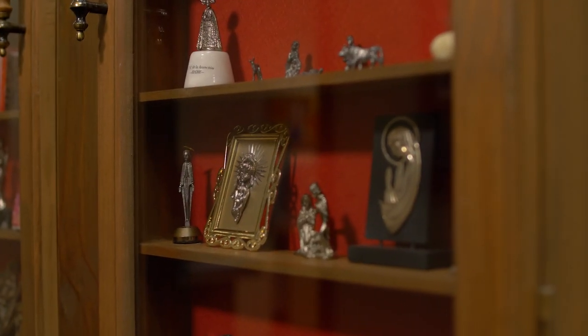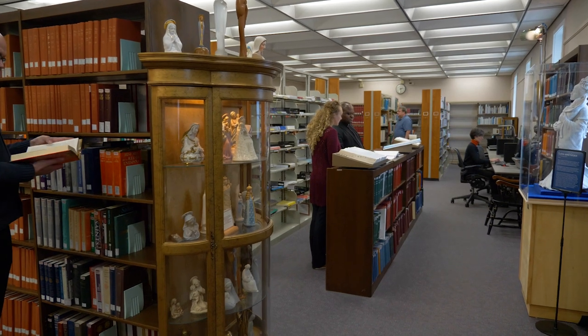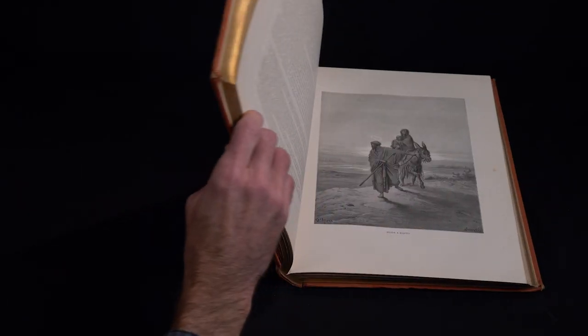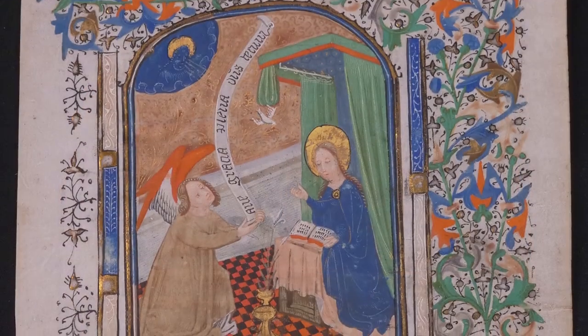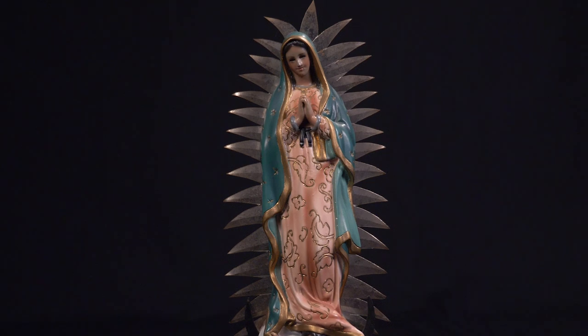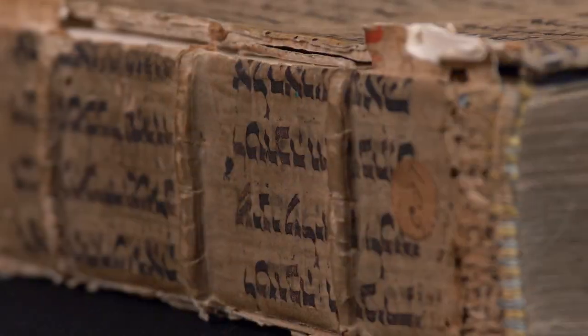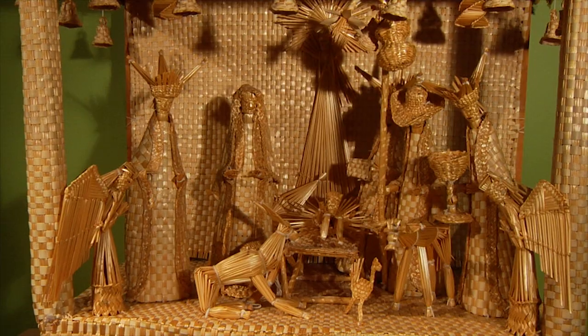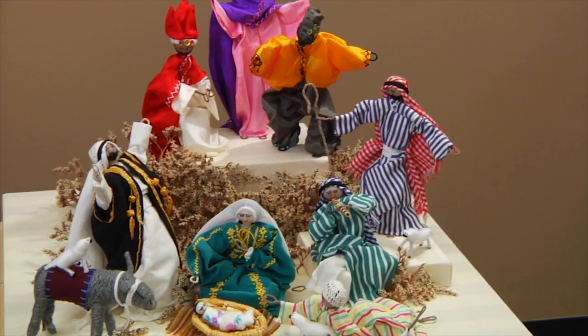I love just wandering around because there's so many things that just catch your eye. The Marion Library is an international destination for the study and appreciation of the Virgin Mary. The collection includes rare books dating back to the 1400s, statues from all over the world, a wide variety of archival collections, and nativity sets portraying the Holy Family from many cultural perspectives.